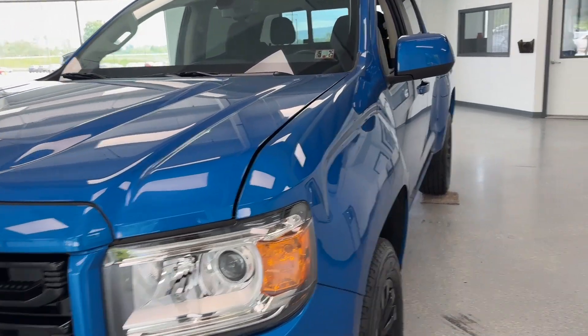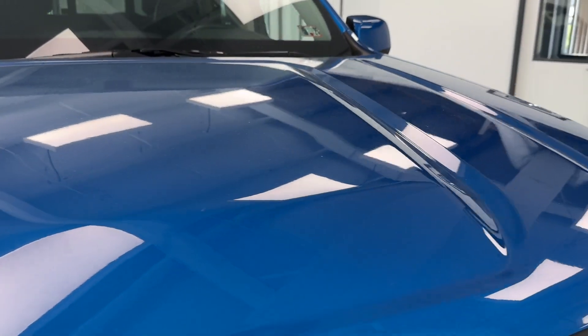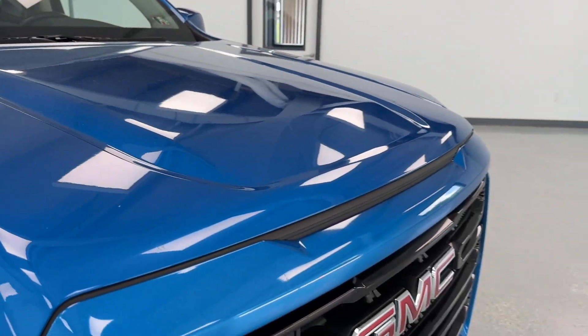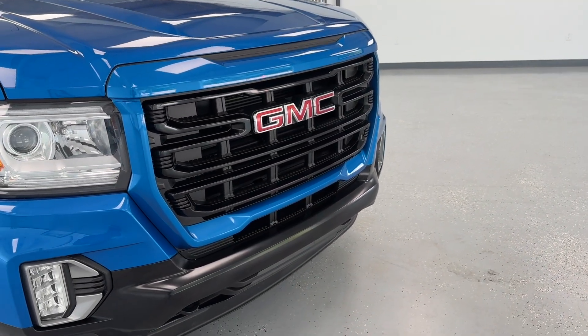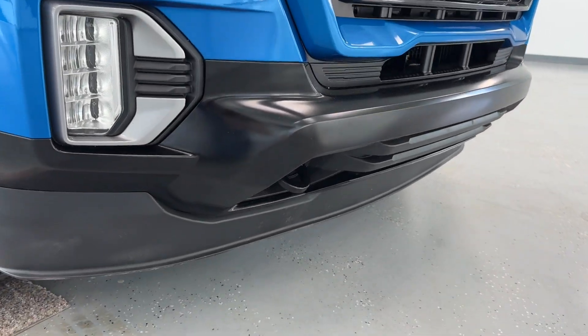As we get closer here to the front of this crew pickup, you'll be able to see that it is a sleek metallic dynamic blue with scarlet, chrome, and black accents, as you'll be able to see on the front grille, as well as down around those tow hooks and fog lights.